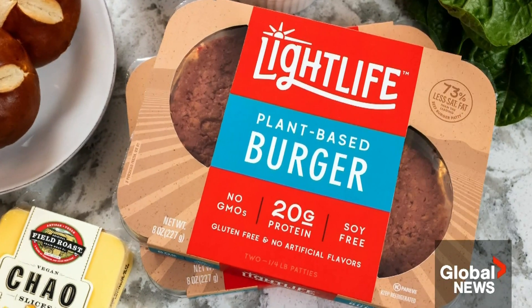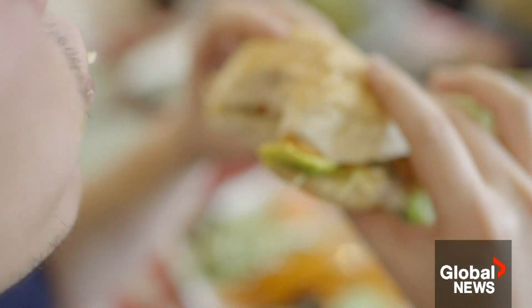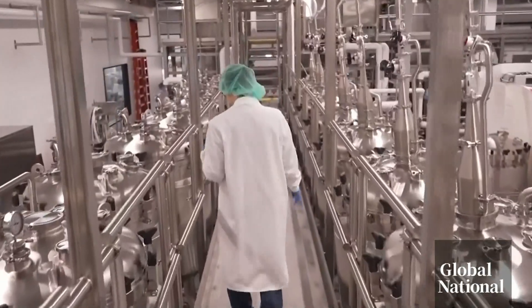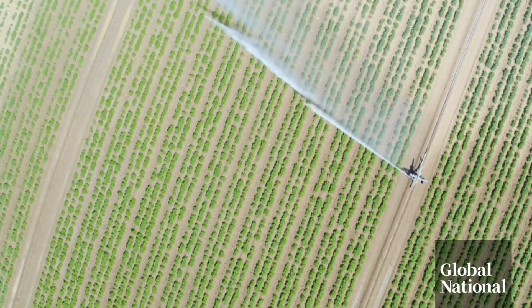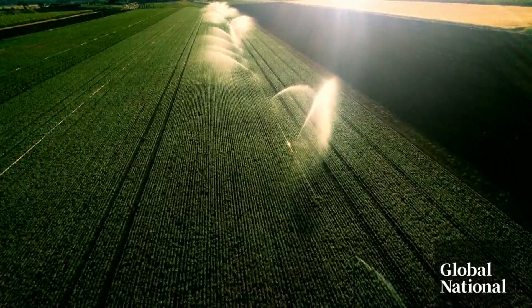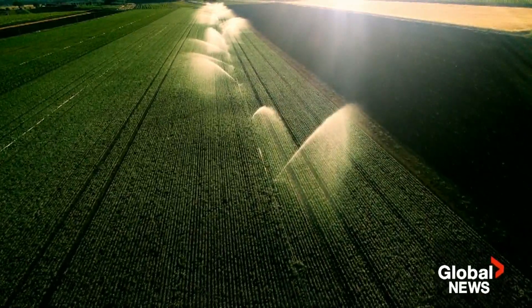It wasn't so long ago plant-based burgers were raising eyebrows. Now they're everywhere. Cultivated meat allows people to eat meat without slaughtering animals, removing cruelty concerns. Meat created in a lab still requires energy, but less so than traditional animal agriculture methods, which involve large chunks of land and significant water use. So there's the opportunity to reduce greenhouse gas emissions, a positive for the planet.